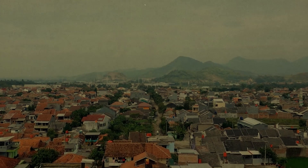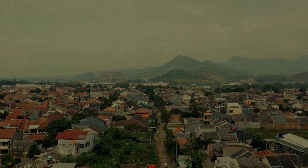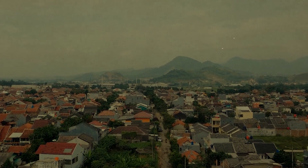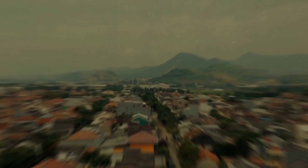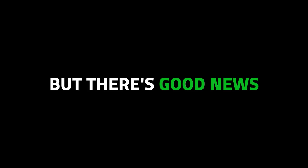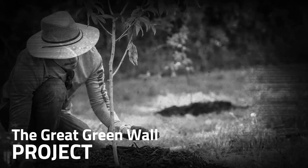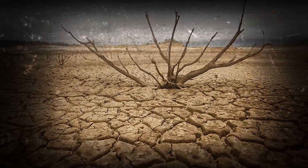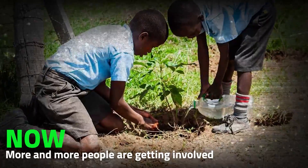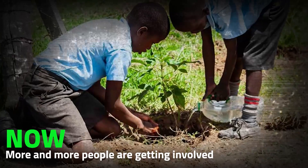Time is running out, because the population in the Sahel is going to get much bigger by 2050. If the land stays the same, there could be big problems, like lots of people moving away and needing help. But there's good news too — the Great Green Wall project is starting to work better. At first, people didn't think it would help because the land was so damaged, but now more and more people are getting involved and learning how to take care of the land better.